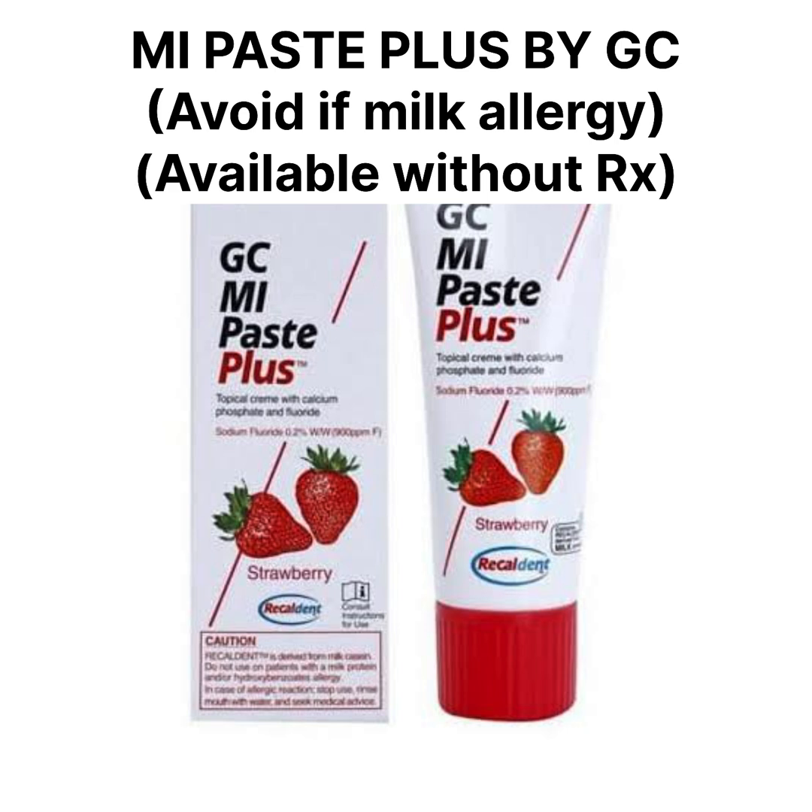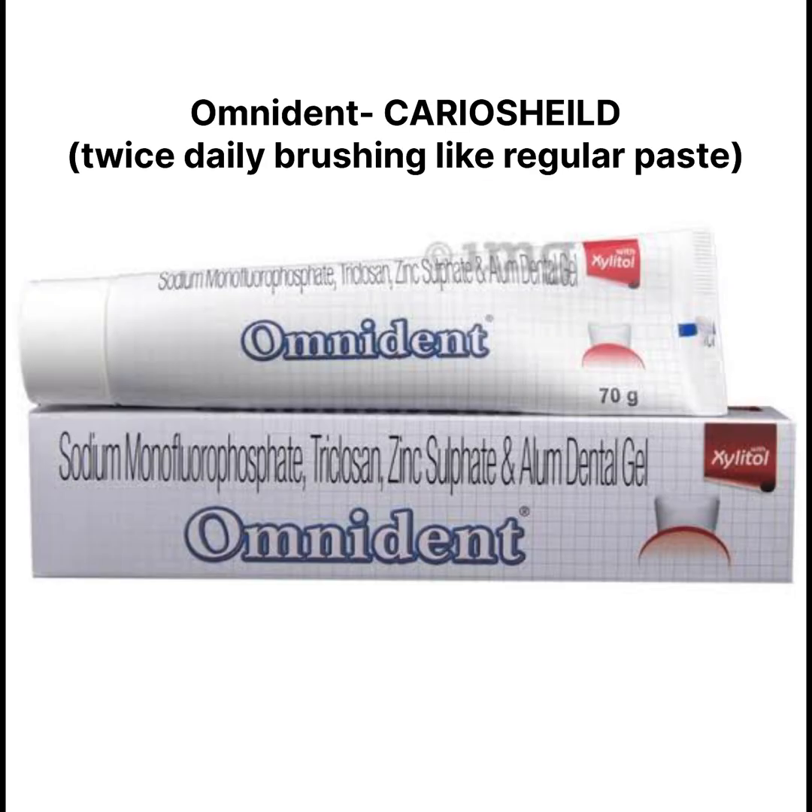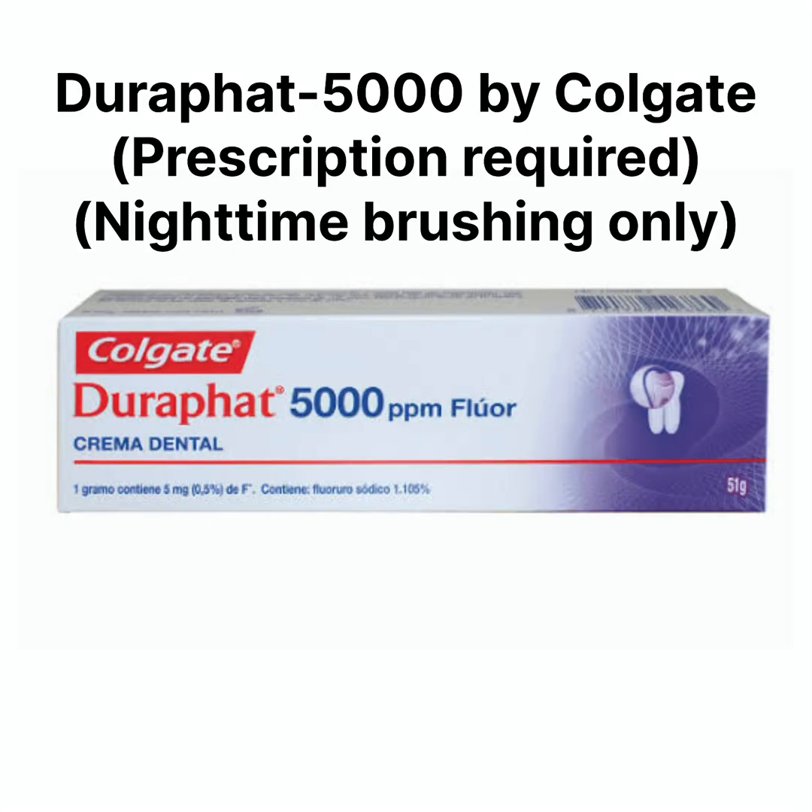Avoid MI Paste Plus if you have any protein or milk allergy. Omni Dent Cario Shield can also be a good alternative. It is available over the counter, can be used twice daily just like regular brushing, and is good for people with dry mouth and early enamel lesions.